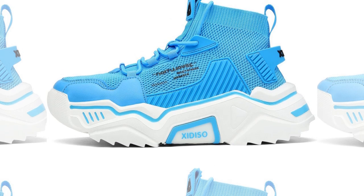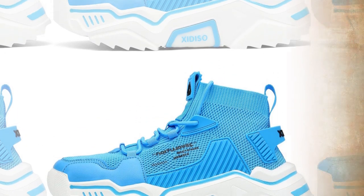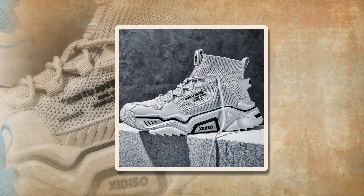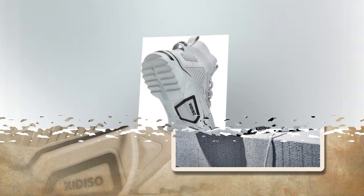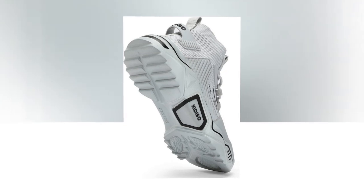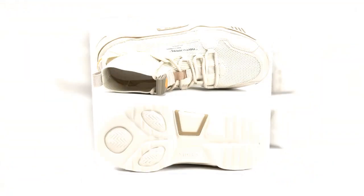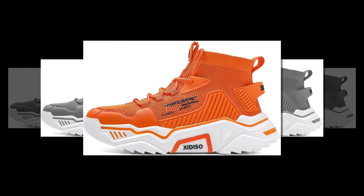Now, let's address some of the most common questions people have about shoes for all-day comfort. Foot doctors often recommend shoes with good arch support, cushioning, and a flexible sole. Sanex shoes offer a lot of these benefits, making them a great choice for daily wear. While Hokas and On Clouds are popular, Sanex provides similar comfort and support, but at a more affordable price point. If you're on a budget but still want high quality, Sanex is definitely worth considering.